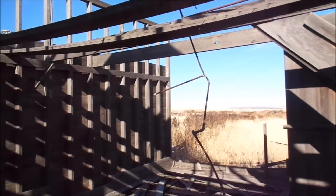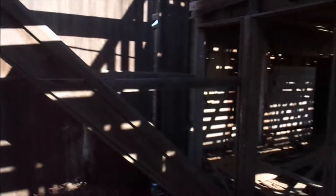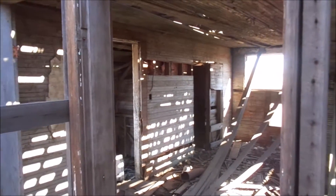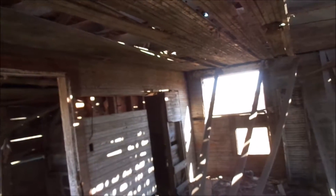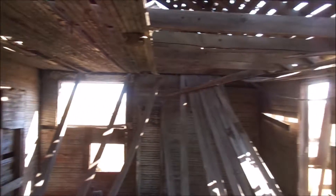There's that stairway leading to nowhere because the second floor and the back wall are completely gone. No roof either.